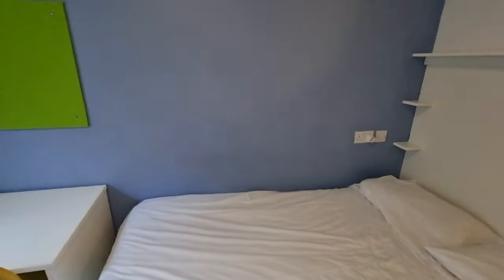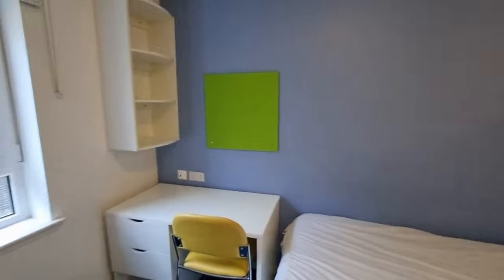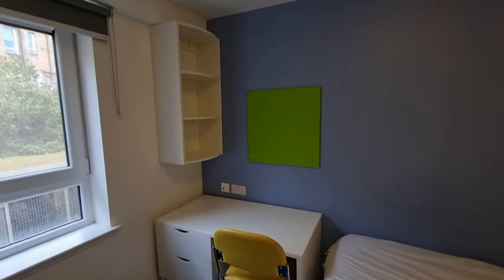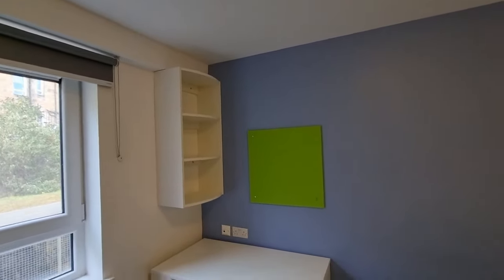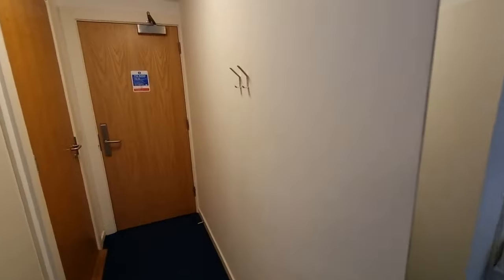This place is called Destiny Student Residence Murano. Again, no hangers in the wardrobe. The bathroom is absolutely the same as the first dorm.